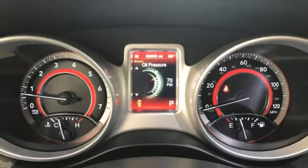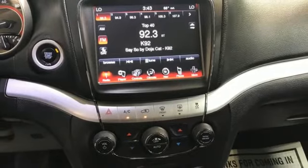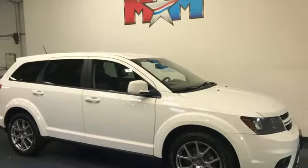Dual zone climate control, remote engine start, streaming audio, aluminum wheels, doors and push button start proximity key, and V6 engine — power, performance, passion. It's a Dodge. See it for yourself when you take it for a test drive.